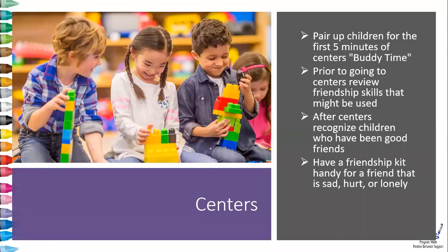Centers is a great time to have children practice the skills they learned in group time. You can pair up children for the first five minutes of centers using buddy time. This can be totally random by randomly pulling two names or pictures of children to work together. Or if you have a child who may need a little extra help with friendship skills, pairing them with a child who has strong friendship skills is a great way to strengthen the skills of that child who may need additional help.